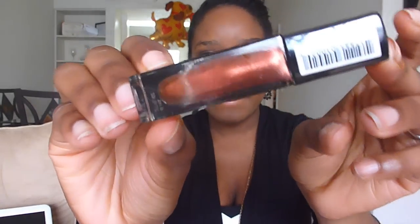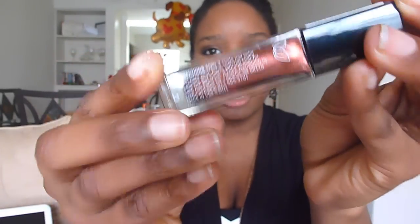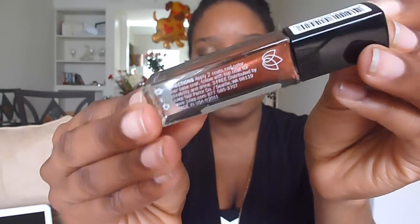I get the It Girl box and it comes with three polishes and a little extra. The first polish I got is Rachel, and it is a warm rich copper shimmer. I'm trying to figure out which one is Rachel — this is Rachel, and it's like a pretty copper color.